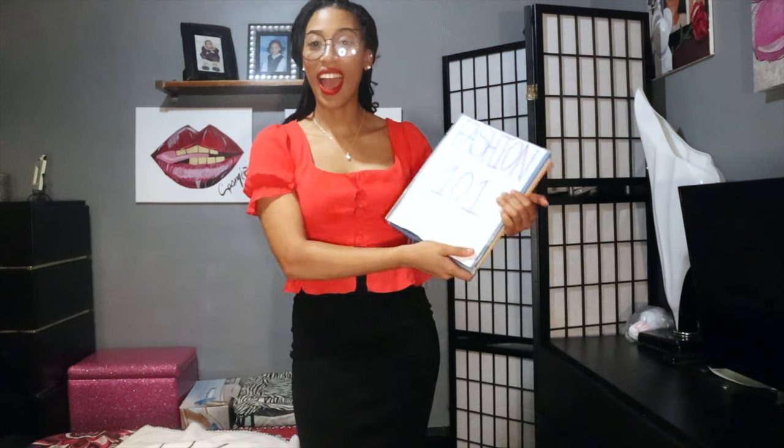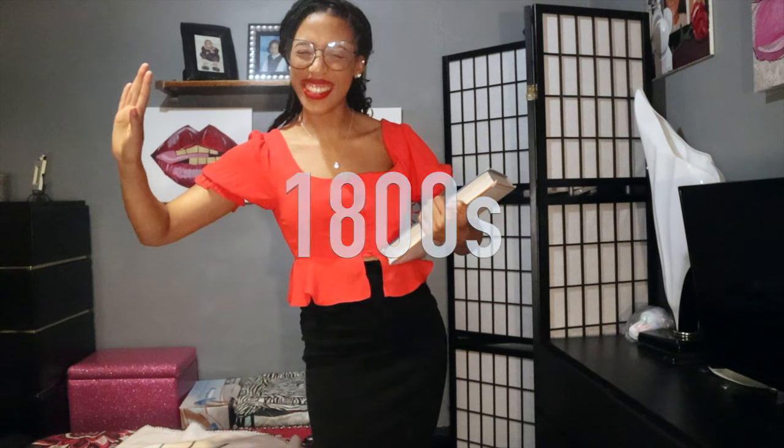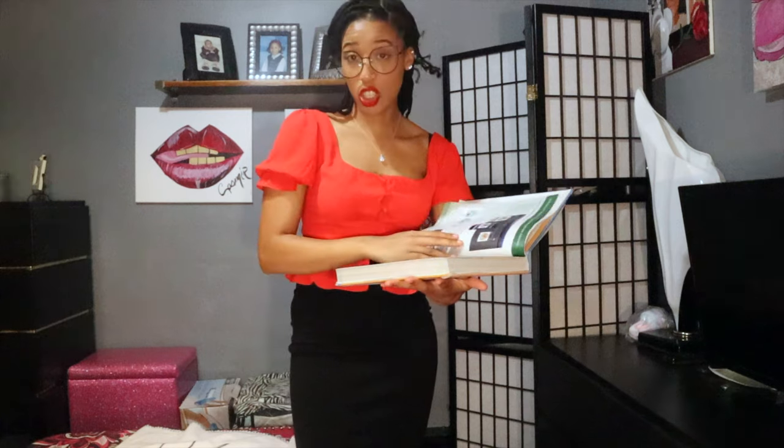Hello, class. Today we'll be doing Fashion History 101. In this class today, we'll be going over fashion trends of the 1800s. If you will turn your books to Chapter 1, page 10. We'll be discussing the major fashion trends of the 1800s.